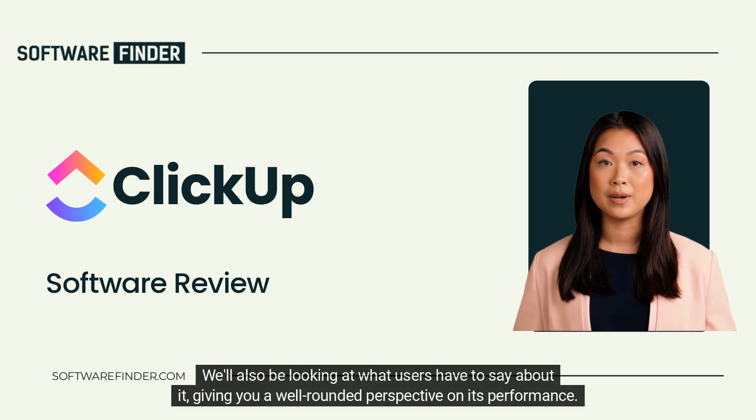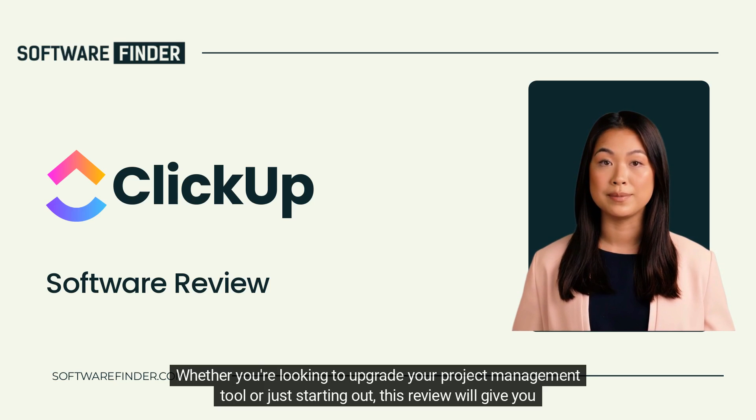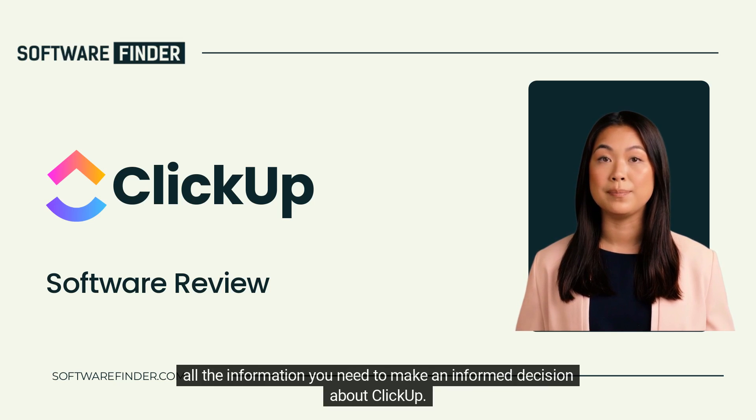We'll also be looking at what users have to say about it, giving you a well-rounded perspective on its performance. Whether you're looking to upgrade your project management tool or just starting out, this review will give you all the information you need to make an informed decision about ClickUp.